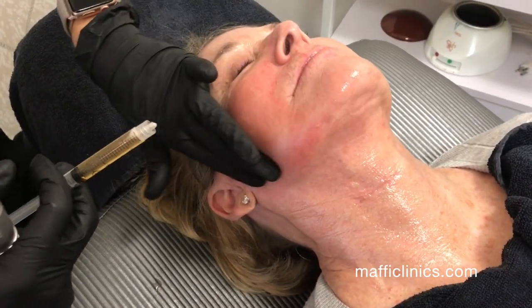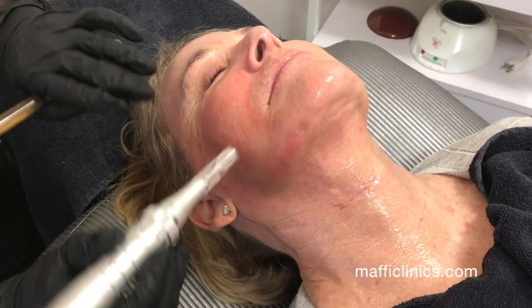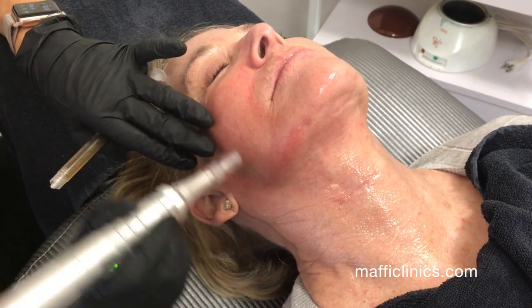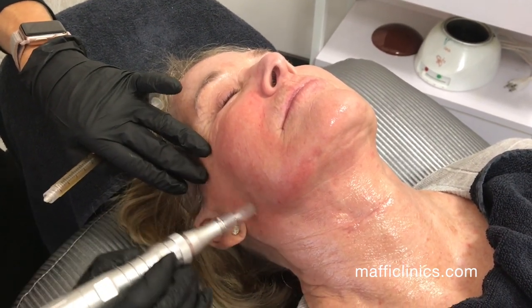Today we're doing the PRT facial and we are microneedling the skin and driving in the PRT, which is the patient's plasma that we drew from their own blood.